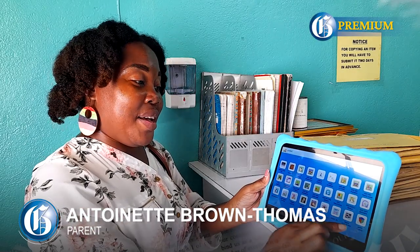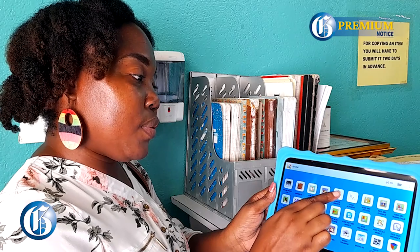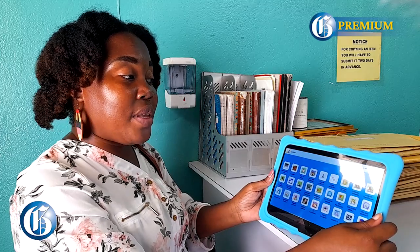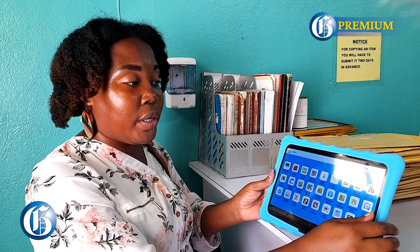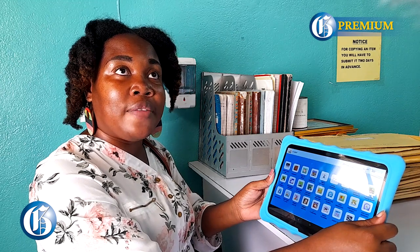I have a son who is five years old. I got introduced to this learning tablet by being invited to a Zoom meeting where the owners and partners spoke about it. They told us the benefits of it and the many apps on this learning tablet — over 190 apps. These are learning apps connected to the school curriculum and will be beneficial to students in helping them advance in their lessons.